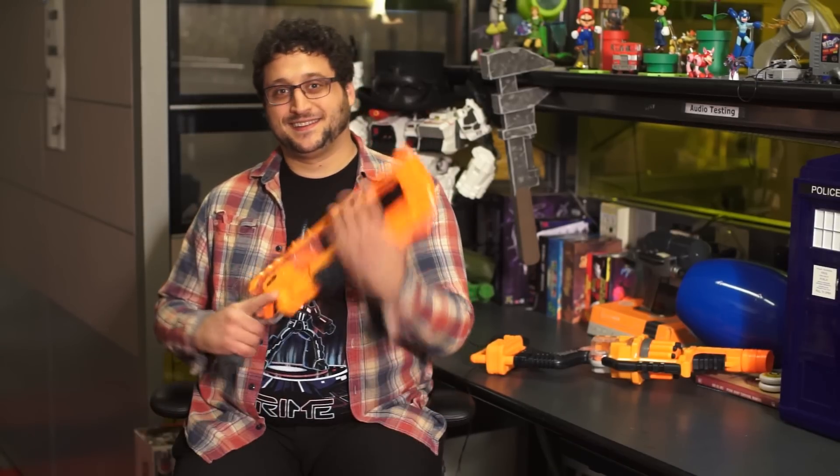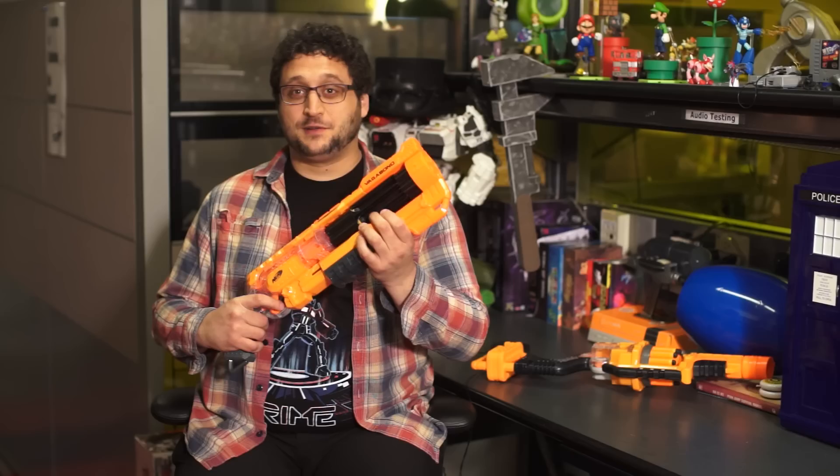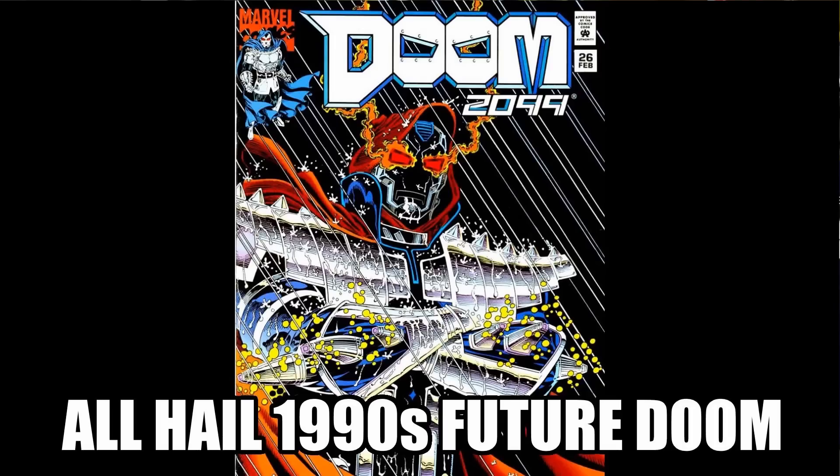It's still apocalyptic, but we've moved from cities filled with the undead to a wasteland filled with psychotic raiders. This is Nerf Doomlands 2169. It's called Doomlands 2169, which means it's only five letters and 70 away from Doom 2099.